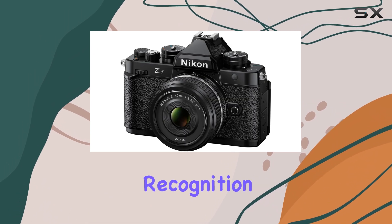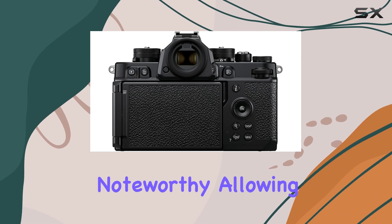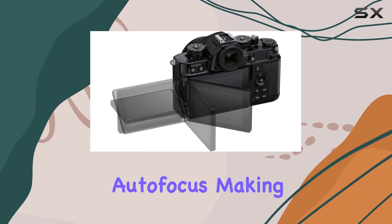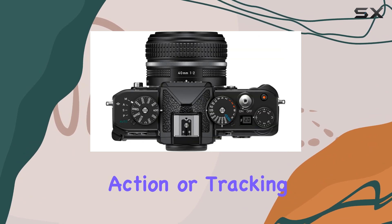The subject recognition and 3D tracking capabilities are particularly noteworthy, allowing for precise and reliable autofocus, making it a dream for capturing fast-paced action or tracking moving subjects.